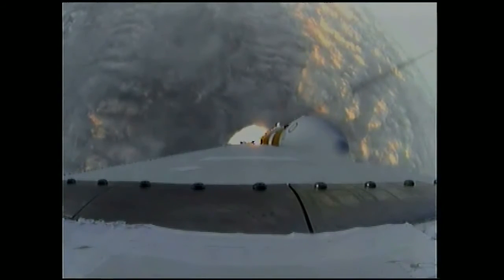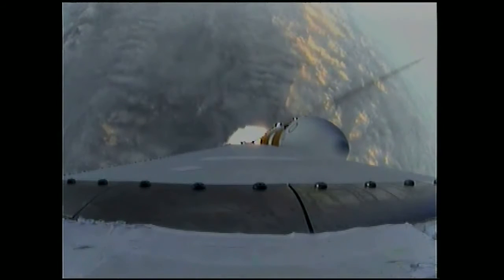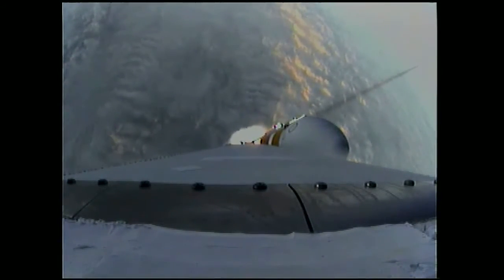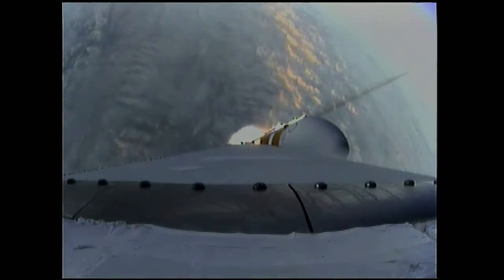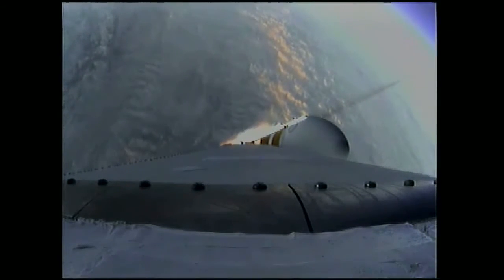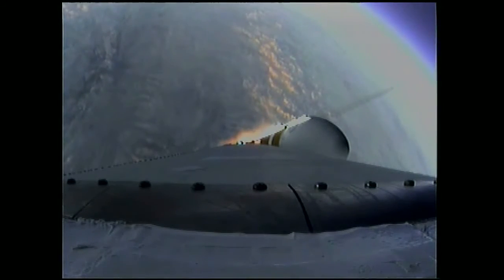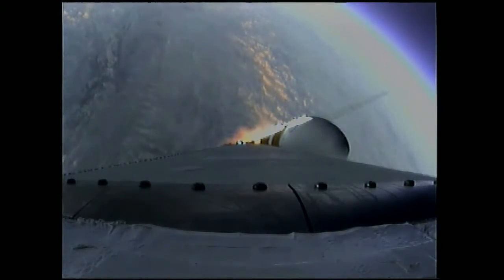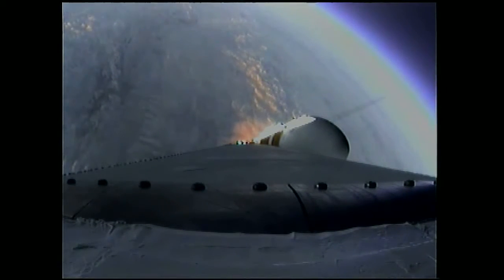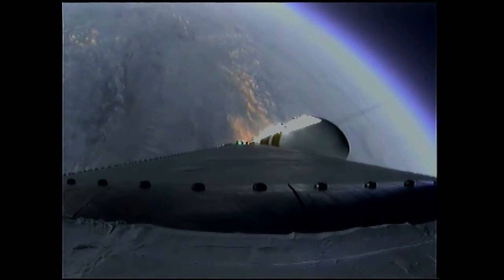One minute, 31 seconds in. Good engine control on the first stage. Coming up on one minute, 40 seconds. One minute, 50 seconds in. Still looking good. Coming up on two minutes. Two minutes into the flight. Good engine control on the first stage.